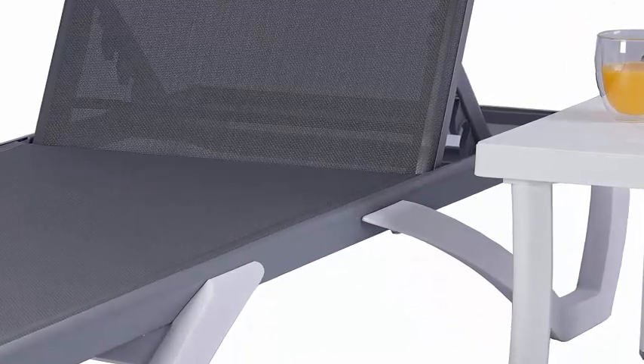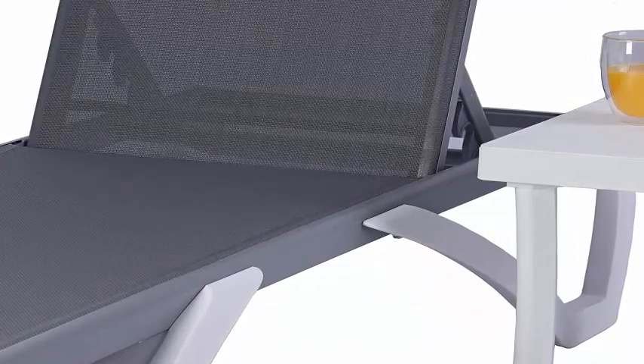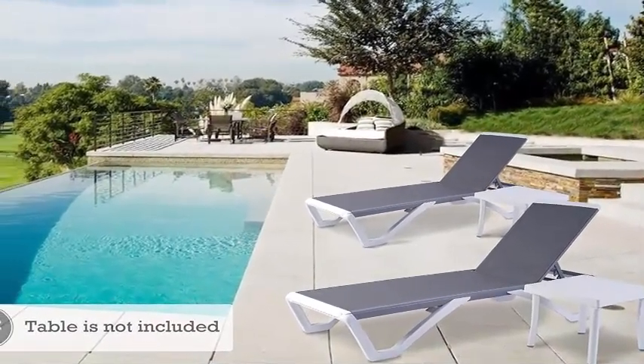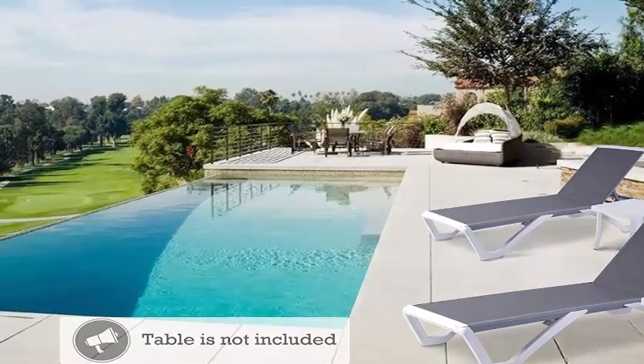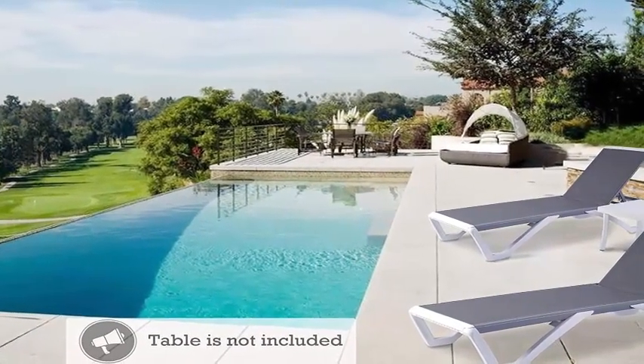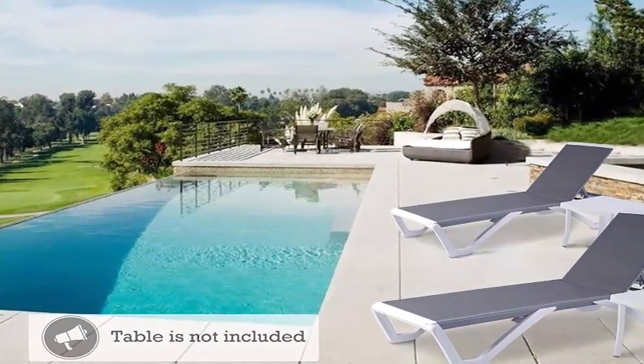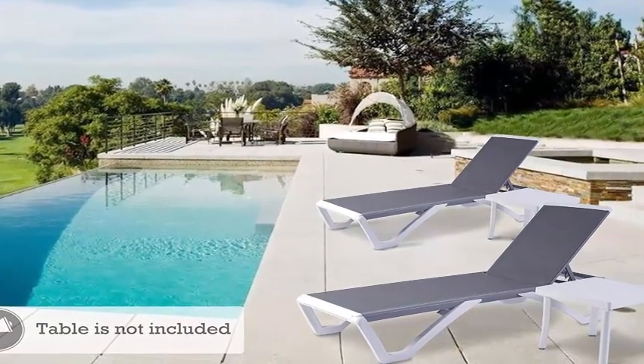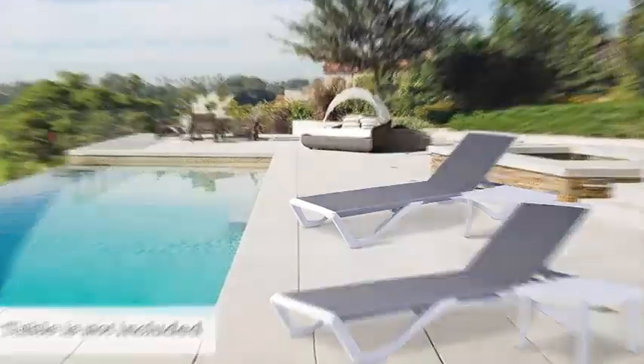The adjustable backrest allows you to choose from 5 levels of personalized comfort; you can lay down to enjoy some sun. Ideal for Outdoor Use: built with weather-resistant material, stainless steel nails, aluminum and textilene construction.